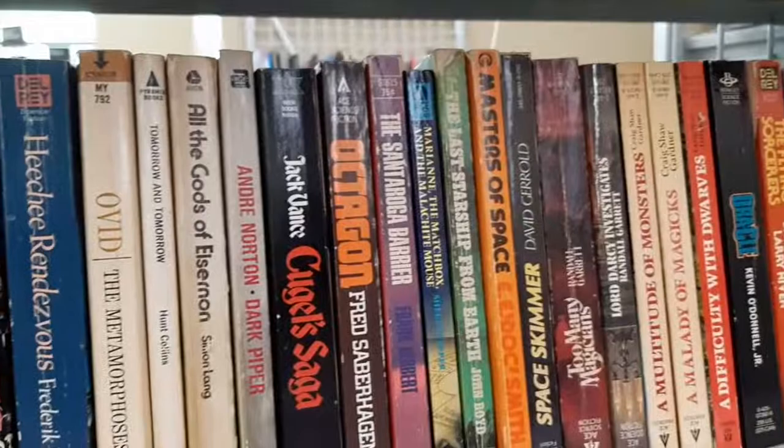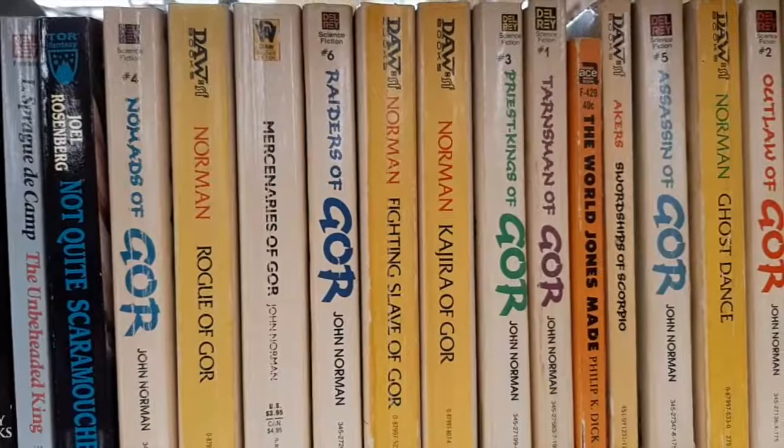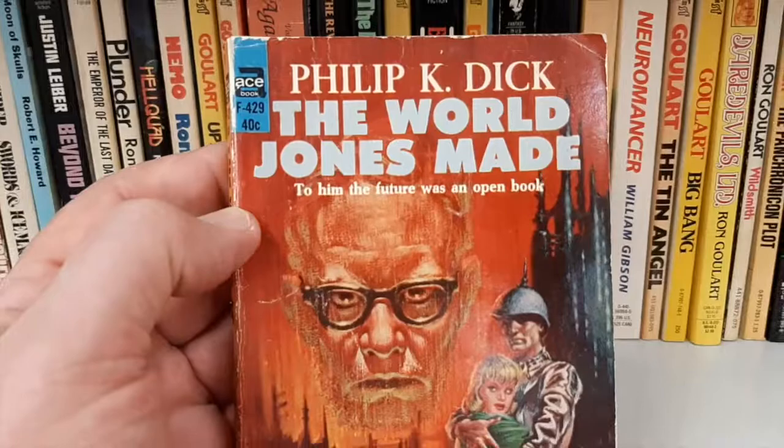We're looking for Heinleins, Herbert, Philip K. Dick. Oh, there's the Gore series — some of those earlier printings are... hold on, let's see. Oh my gosh. The man himself. The artwork.